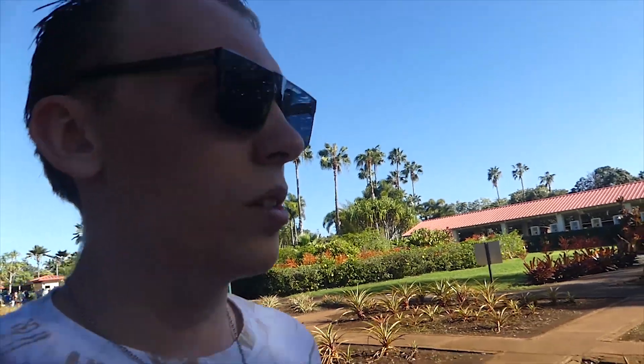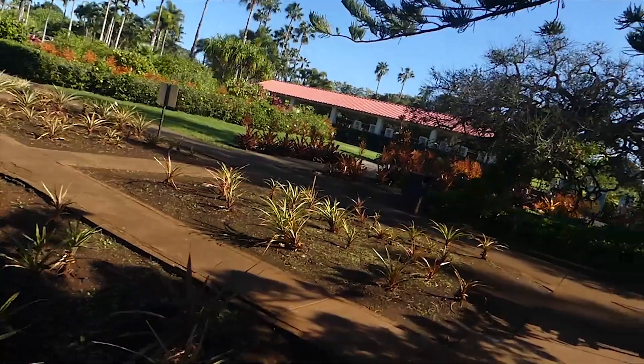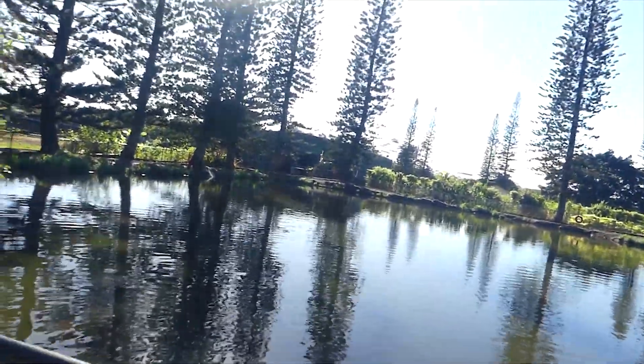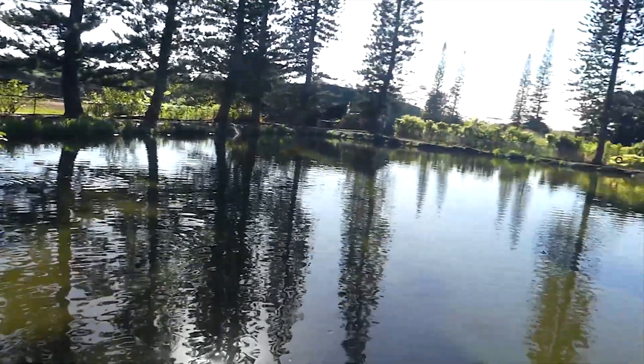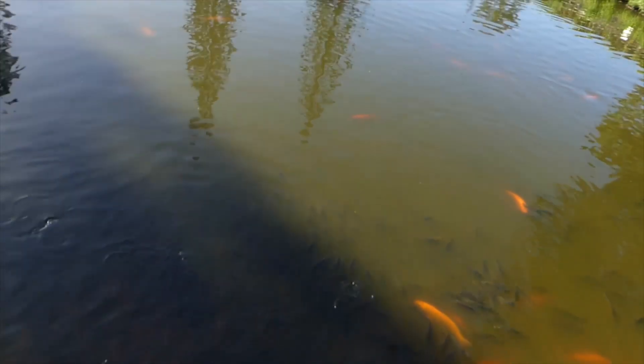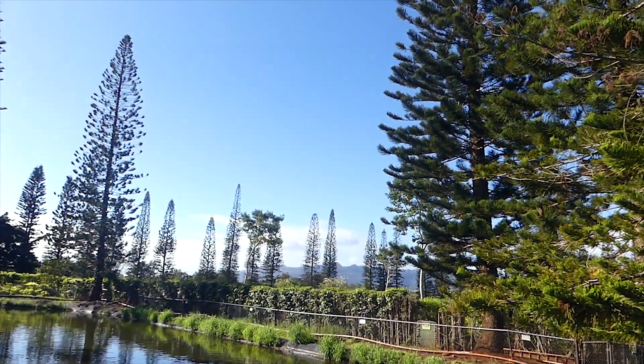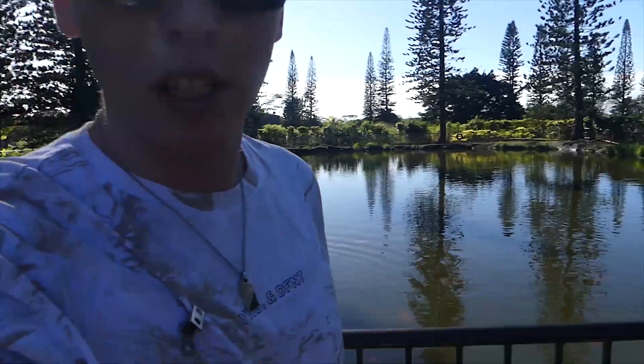I'm just going to walk up to this lake area as well — it's a beautiful lake you can have a look at. I think that's the train over there, and there's the lake here with little fishies down there — so many fishies! And there's a mountain back there in the distance. Let's move on to the next location wolf pack, and let's do it.